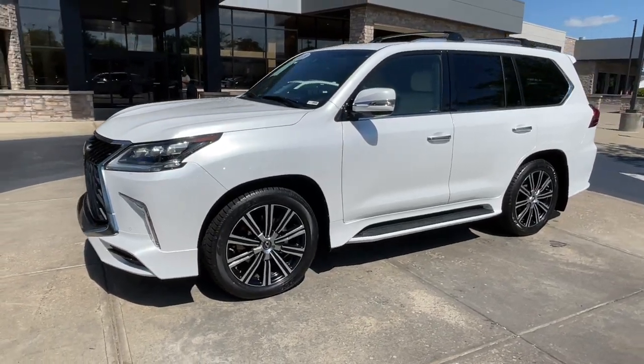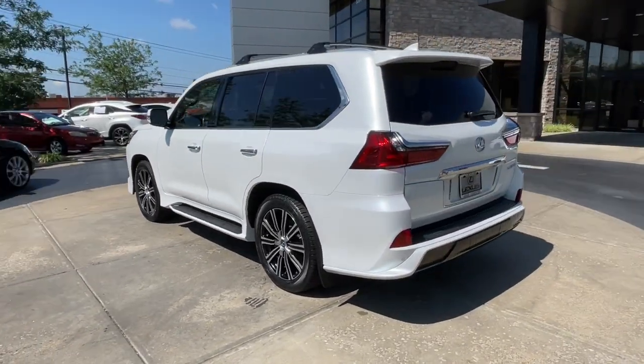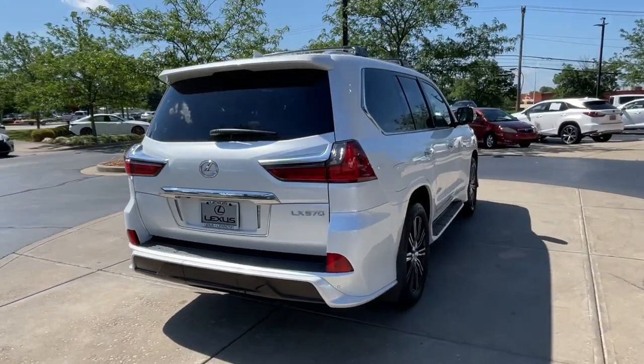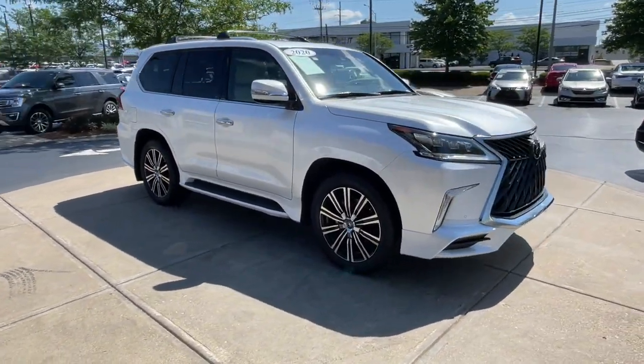You will be amazed by this 2020 Lexus LX. This vehicle is an outstanding buy with fewer than 35,000 miles on the odometer. Take a tour of this distinctive Lexus LX, the finely appointed spacious all-wheel drive luxury SUV with a commanding presence and impressive off-road capabilities.